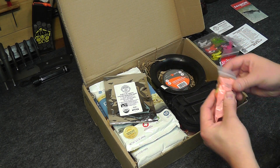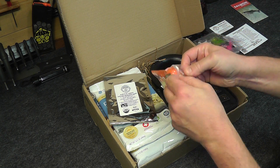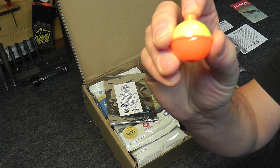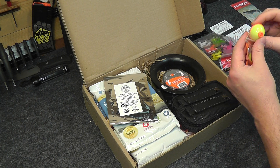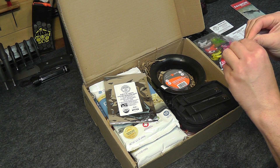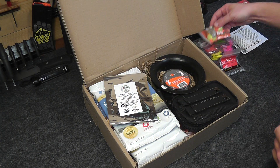Next we got some bobbers — South Bend Fluorescent Fishing Floats, the proverbial bobber. Pack of three. Fluorescent bobbers go for $2.99 for the pack of three. So we definitely have a nice little fishing kit going here.